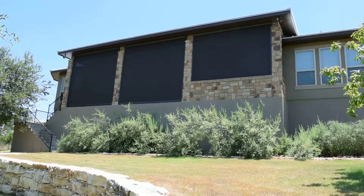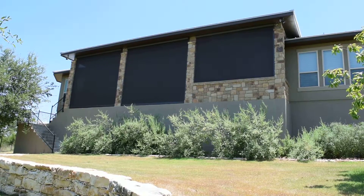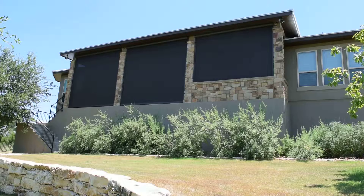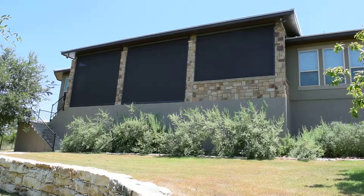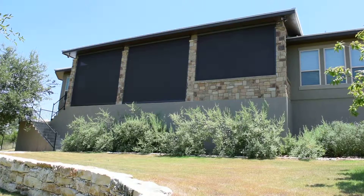When the sun turns on the west side of this home, they can bring these units down and it's going to really cool this area. As you can see, it also works real well with privacy, but when you're inside the patio there's a reverse effect — you can really see outside with no issues.